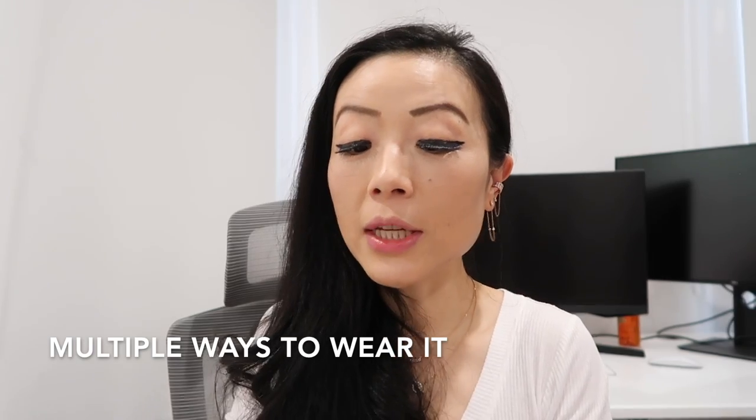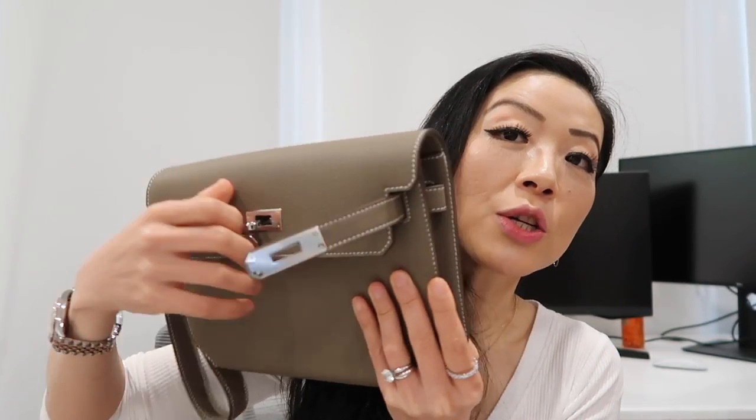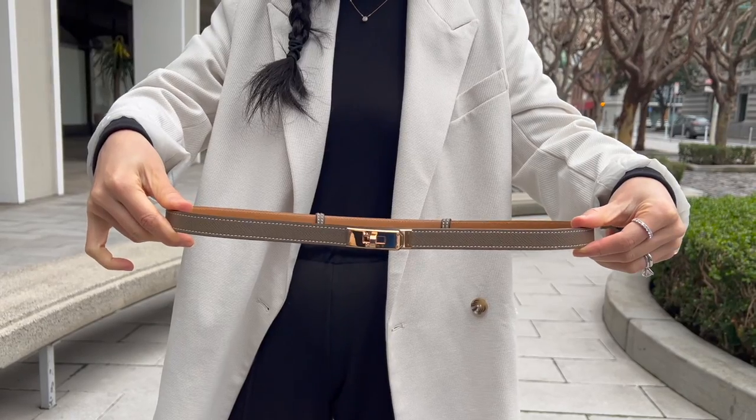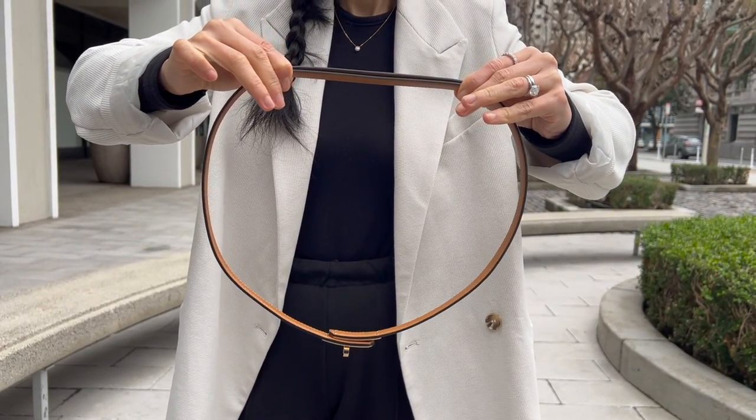There are so many different ways to rock this bag. First, you can wear it as a clutch and just hand-hold it. If you have a long Twilly or multiple Twillies of the same style, you can loop them through and wear it as a shoulder bag. My personal favorite way pairs it with the Kelly belt.